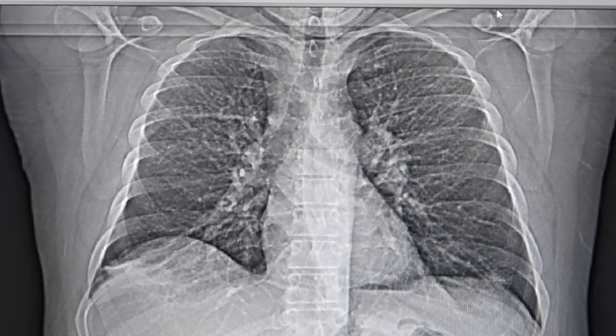I went into the doctor because of a raspy sound in my chest when I would exhale. They performed an X-ray which came back abnormal, which is what you're looking at here. This prompted the doctors to put in an order for a CT scan with contrast.